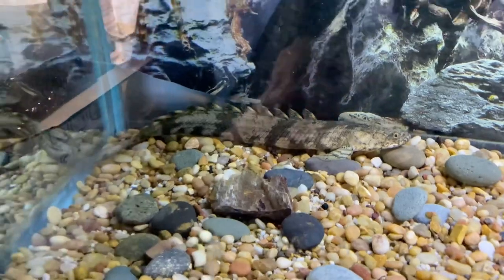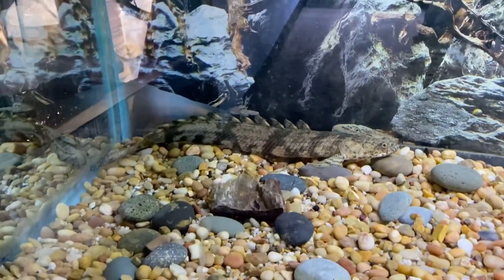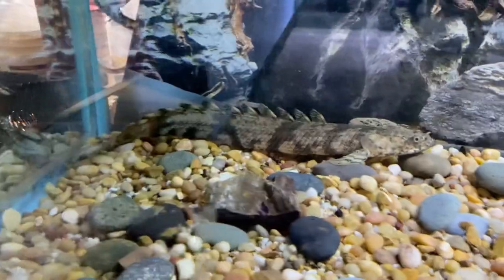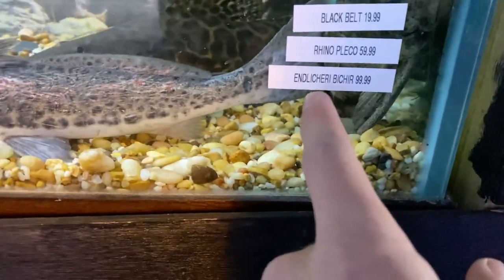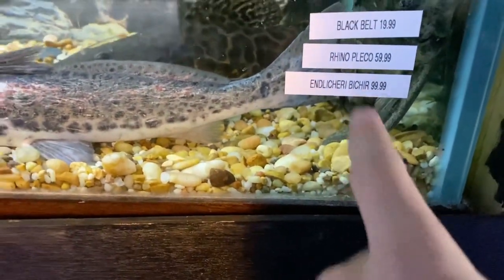He's probably about 12 inches — really good looking. And then this oscar, I really like his colors, it's pretty. I will be getting the endlicheri bichir, however you want to pronounce it. We're just gonna get them bagged up and head home.